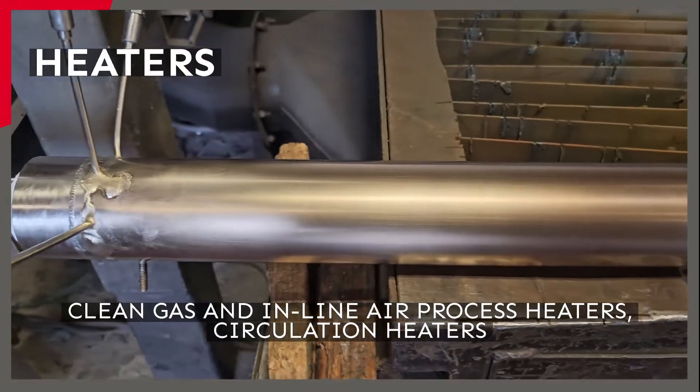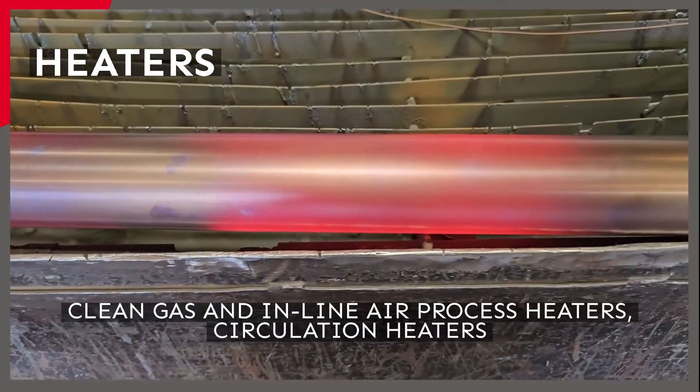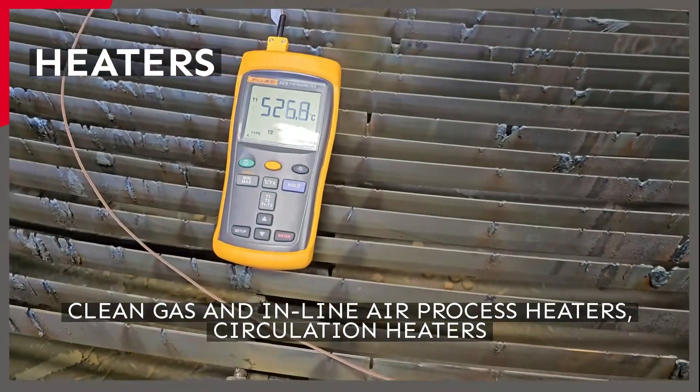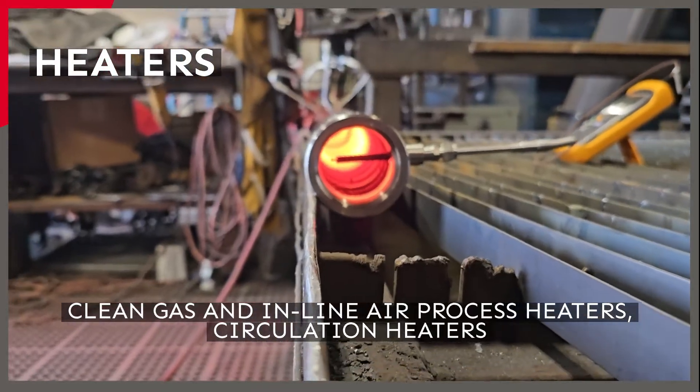BCE is an industry leader in heating fluid media such as air, clean gas, or liquids, in line with the process flow. These heaters operate in a liquid or gas stream, providing very fast response times and accurate control capability. Their heating elements are isolated electrically from the process media, protecting them from contaminants and providing long life.